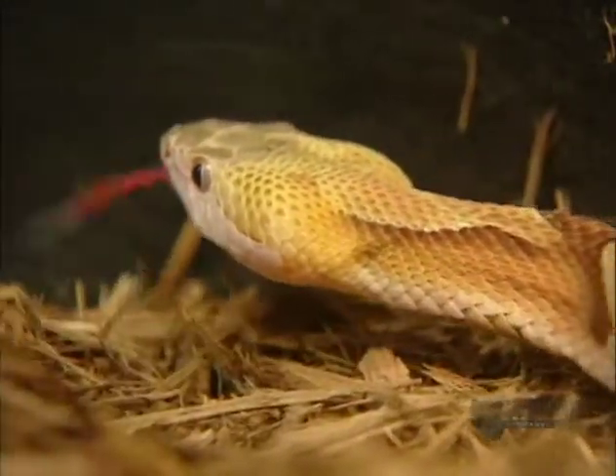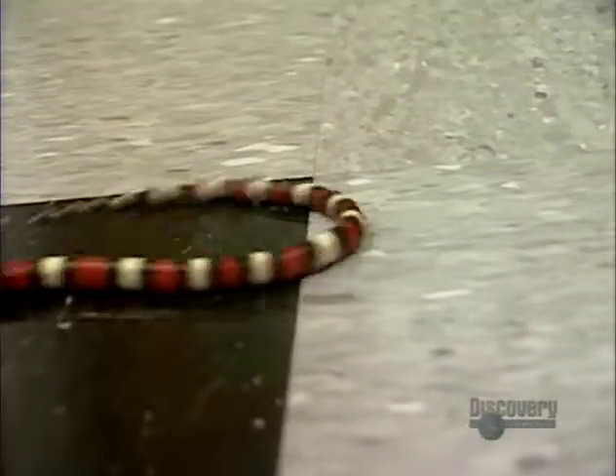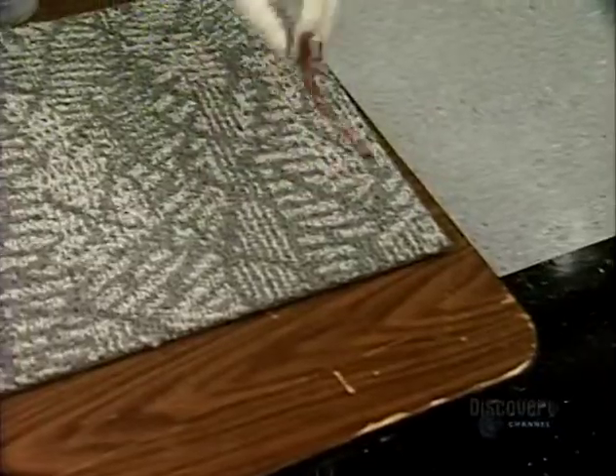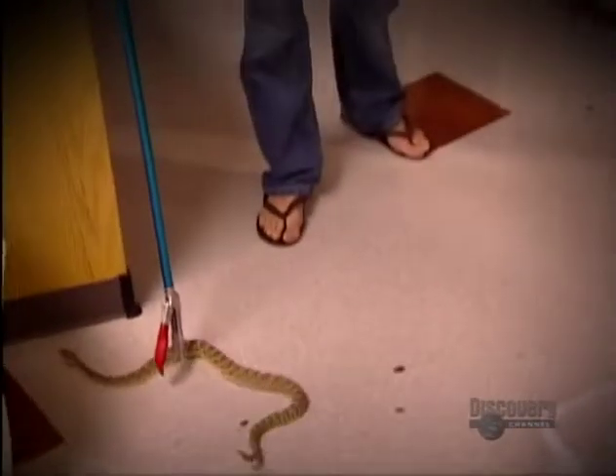For decades, biologists thought snakes moved by pushing against things in their environment. Then David put a snake on the carpet. A snake could move very easily and very quickly, and it led them to question the biologists' theory, because here was an area that was more or less flat, but the snake could push easily as if pushing against invisible objects. The mystery of how snakes move was something he couldn't resist.